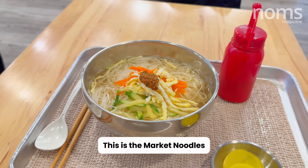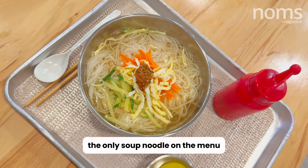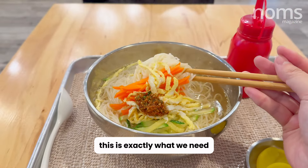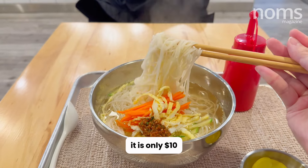This is the market noodles, the only soup noodle on the menu. Since it is a gloomy rainy day, this is exactly what we need — and of course, it is only $10.